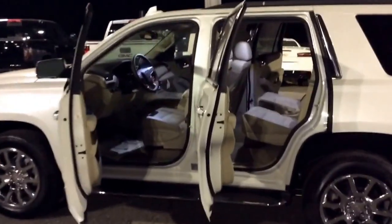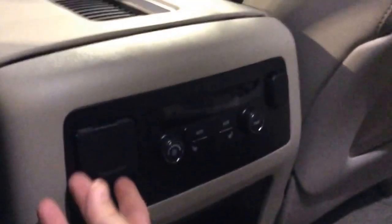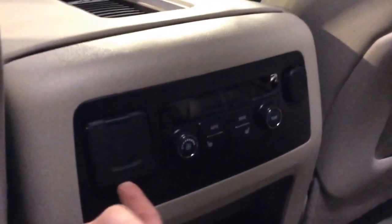Ms. Candace, I want to mention this interior is absolutely gorgeous. I haven't seen very many vehicles with this Cocoa Shale equipped — I was obsessed with it as soon as I saw this one when we got it in.